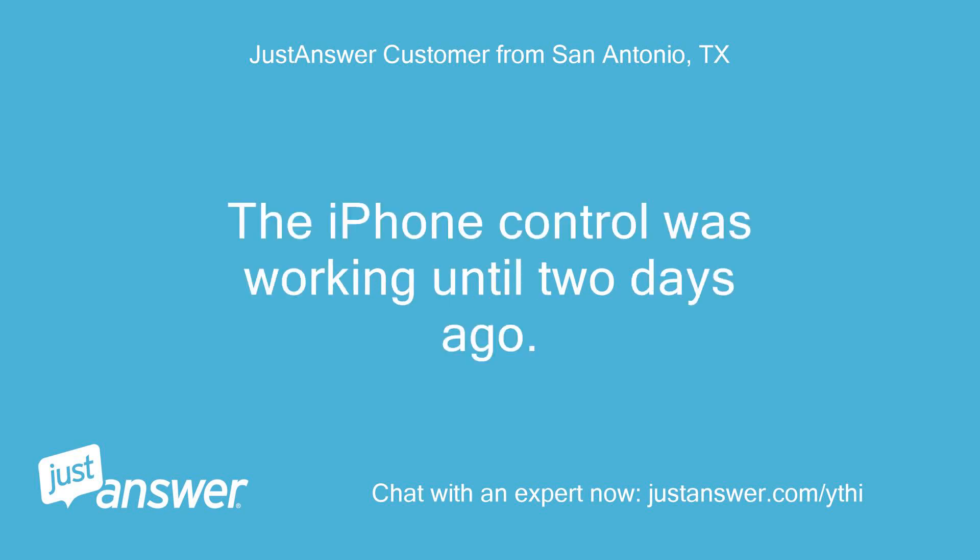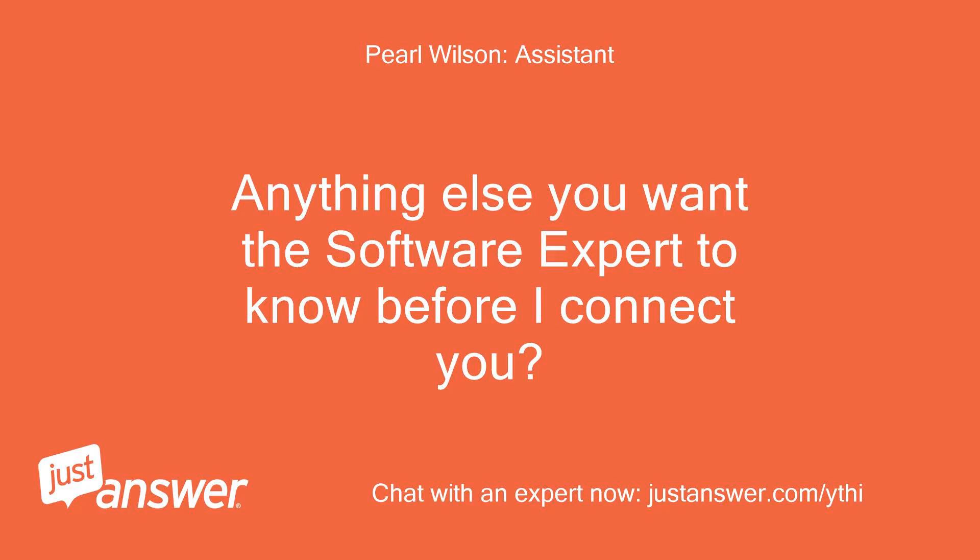The iPhone control was working until two days ago. Anything else you want the software expert to know before I connect you? No.